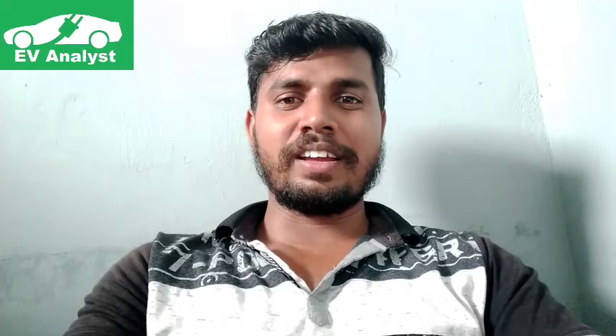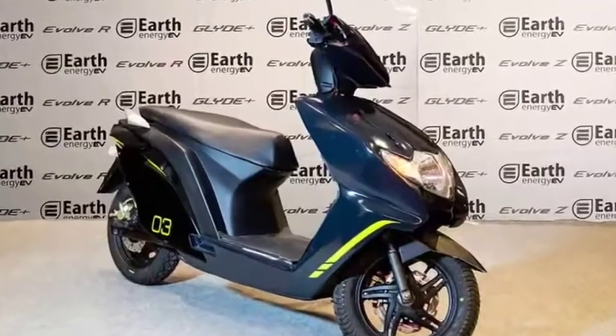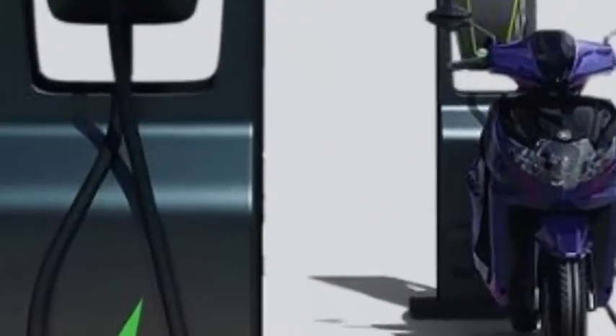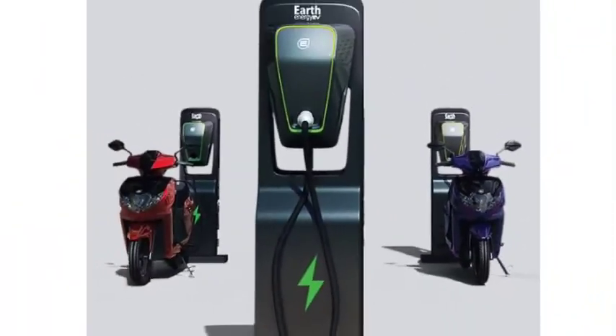Today we are going to talk about the Glyde Plus electric scooter by Earth Energy EV, a Mumbai-based automotive startup. The company claims that this new range comprises 96 percent made-in-India electric vehicle components.